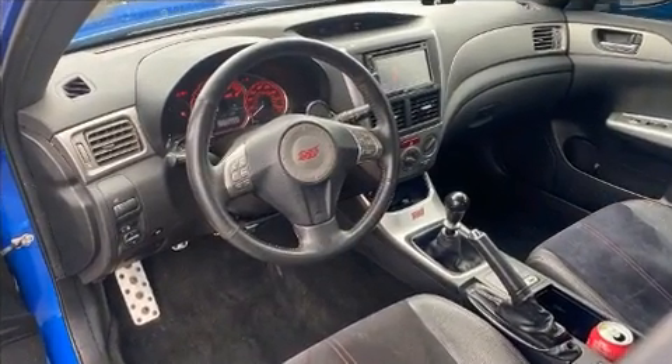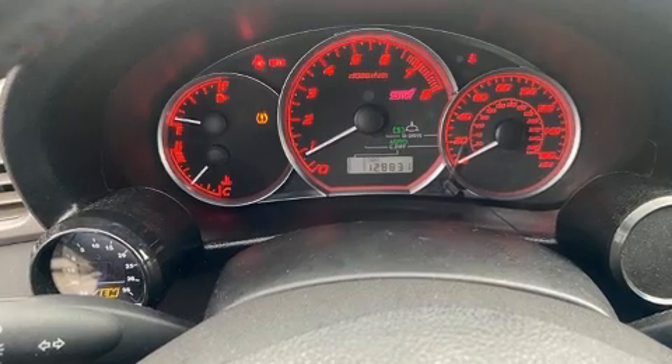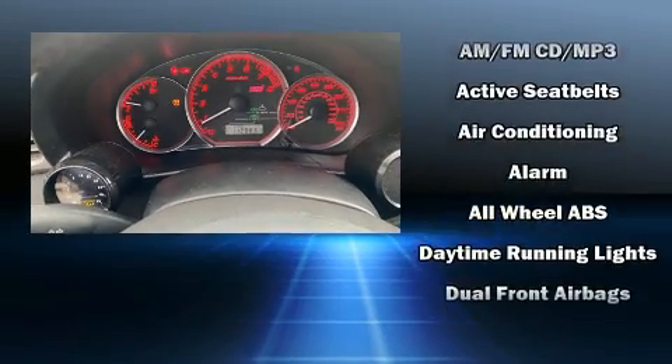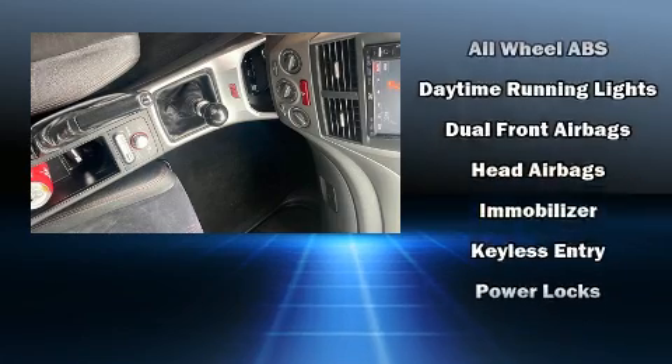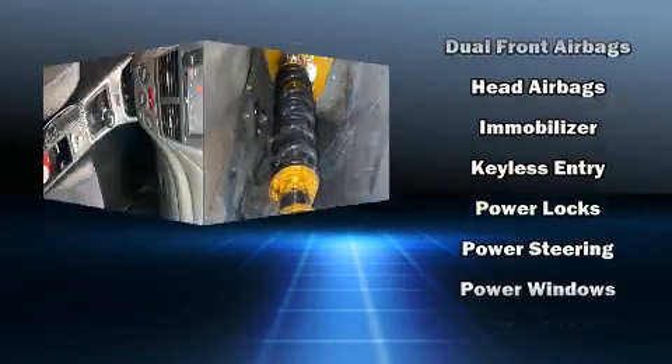Top features include power windows with one-touch window functionality, rear wipers, and leather upholstery. With side curtain airbags supplementing the rest of the safety network, you can be assured that you and your passengers will experience top-tier protection.